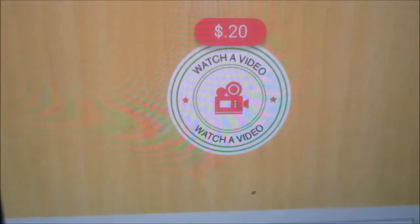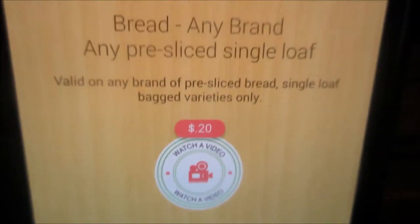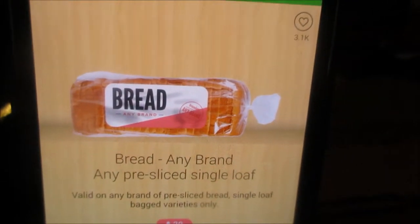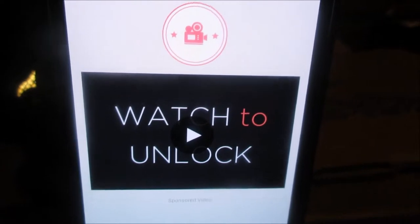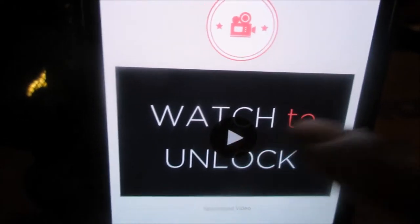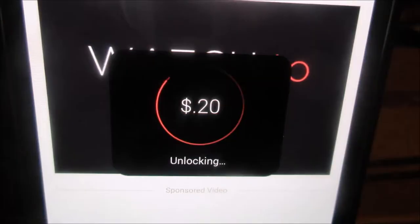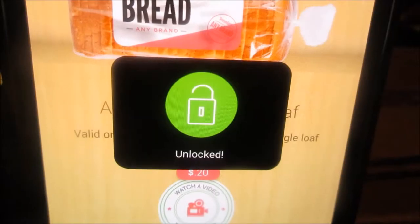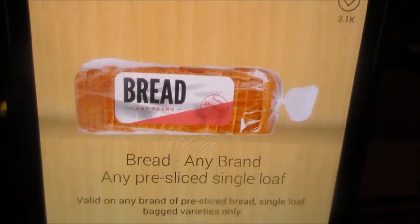Another watch video. Sometimes they're the same video, sometimes you'll get different videos. Or you'll have to read or learn to unlock a rebate.